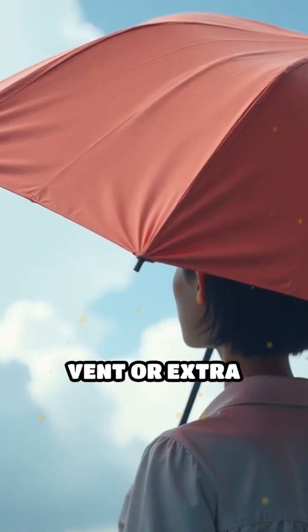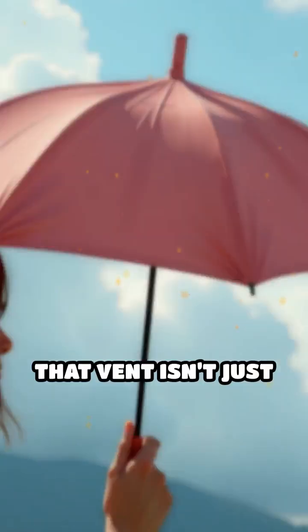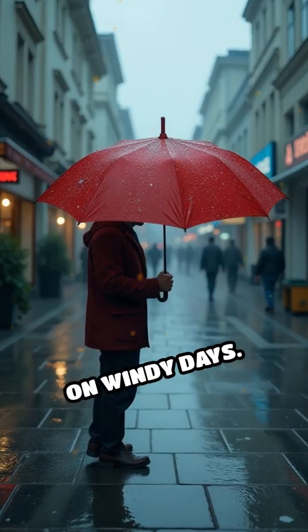Have you ever noticed the small vent or extra layer of fabric at the top of many modern umbrellas? That vent isn't just for decoration — it's a clever feature designed to solve a common umbrella problem: flipping inside out on windy days.